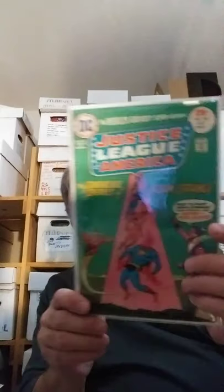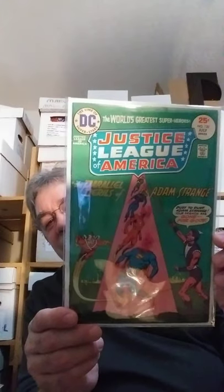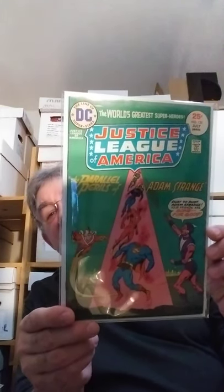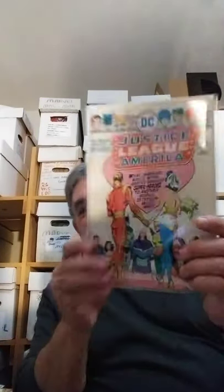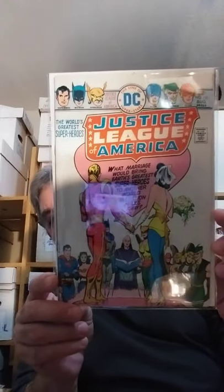And some more of my favorites from when I was a kid. Justice League of America 120 — shout out to my buddy Eric. Sorry about the lighting on this, I'm doing this on my phone. Great Adam Strange crossover. And number 121, the conclusion of that story — nice Ernie Chan cover, the Wedding of Adam Strange in Atlanta. Pretty cool.